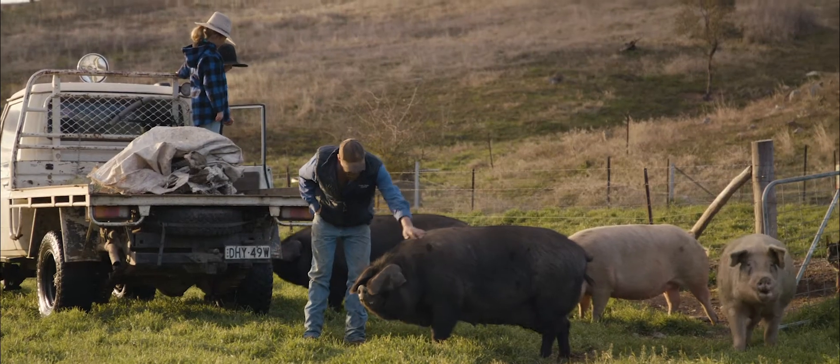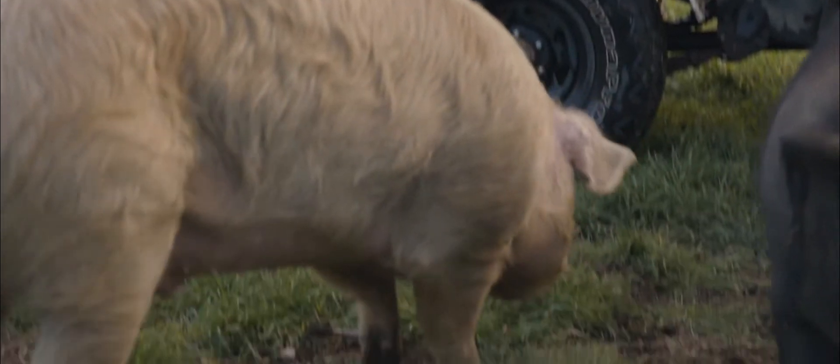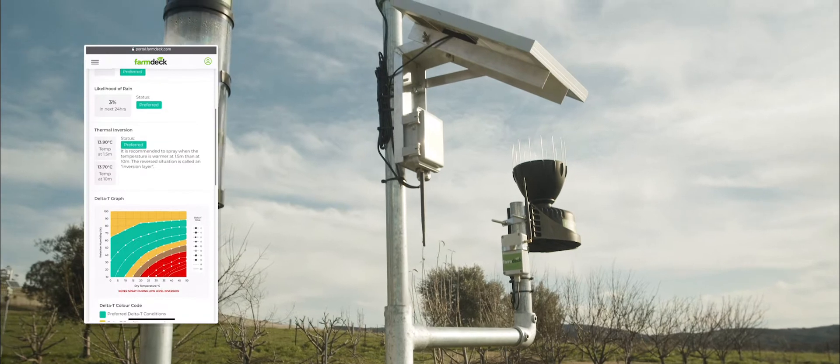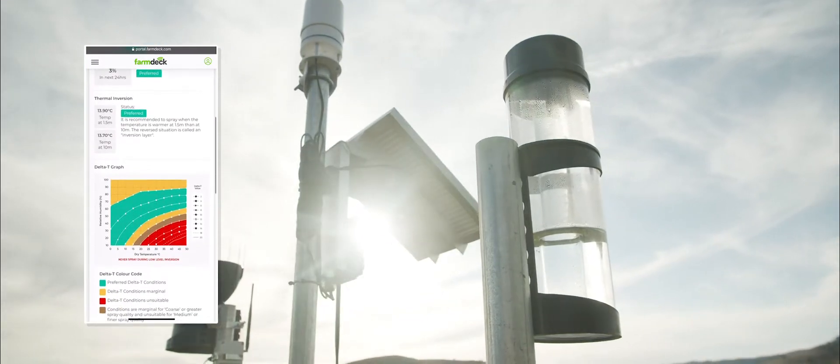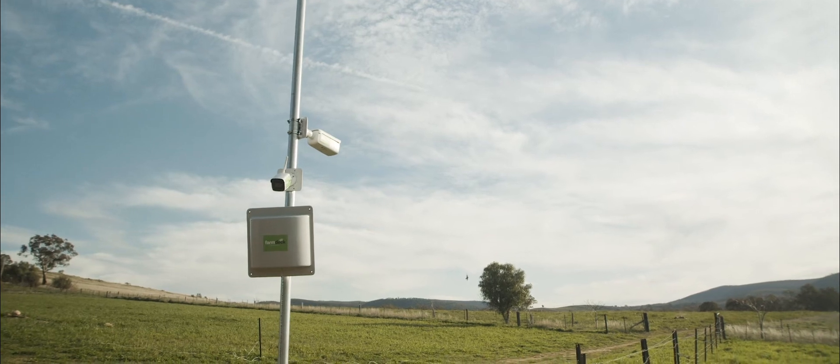We've got a rich amount of features available on our website which you can check out. Two features that we find provide a lot of value because they're actually free are the Delta T safe spray feature, which allows a farmer to check visually when it's safe to spray or not, and all of that gets recorded so you can access that data historically. The second feature is the NDVI feature, which provides a lot of information around paddock rotation — it virtually gives you the amount of pasture that's growing and reports it back per acre, per kilogram. Very useful.